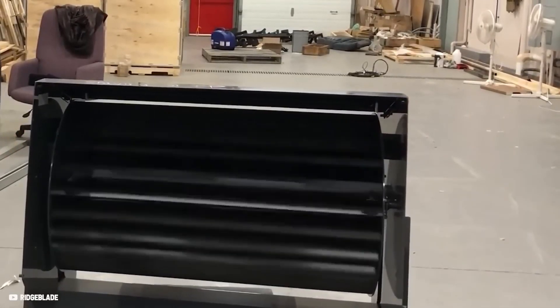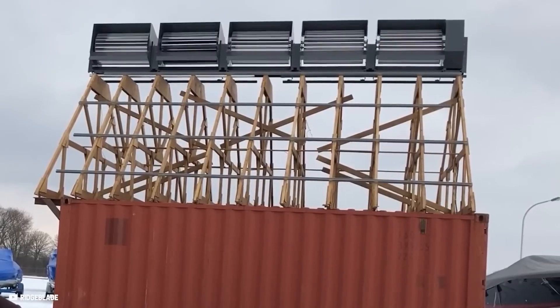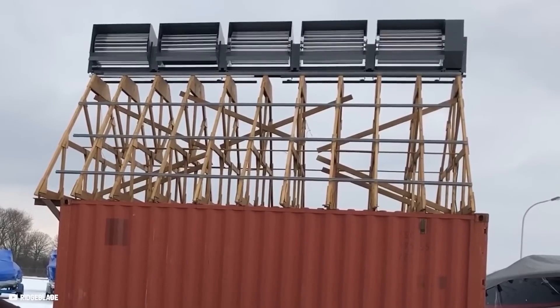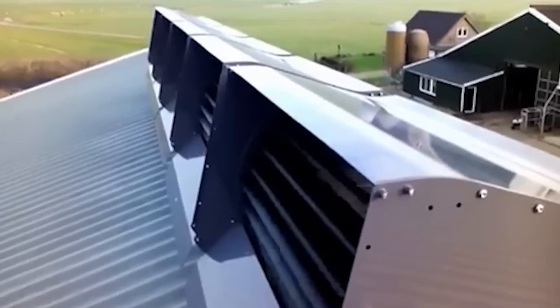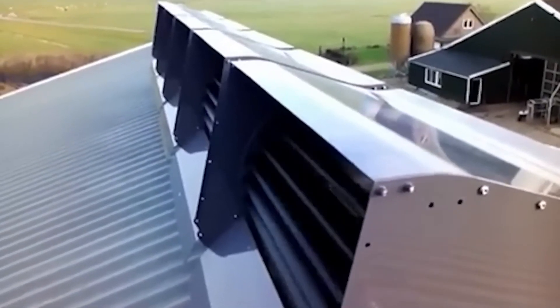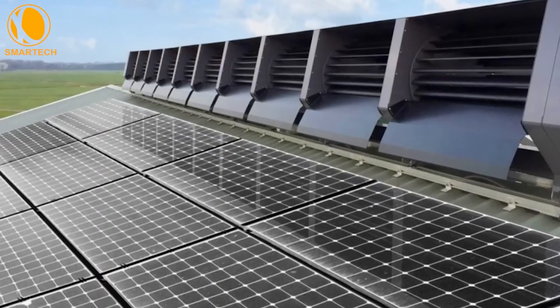The blades used to catch wind power work in a modular rotor unit technology that is attached to a rail system. Each motor unit consists of four blades, all in the opposite direction, to increase its efficiency and balance. Based on your requirements, the Ridgeblade is available in several types: grid-tied, off-grid, or hybrid.